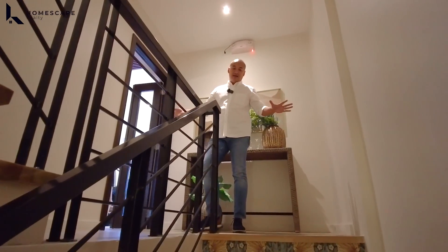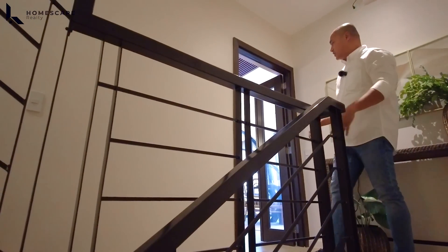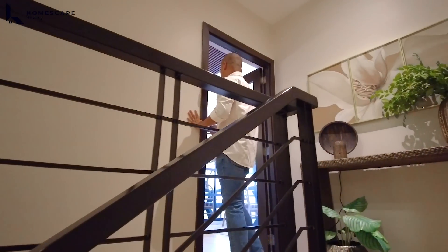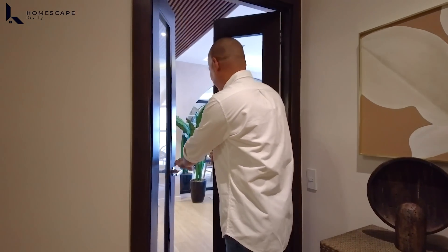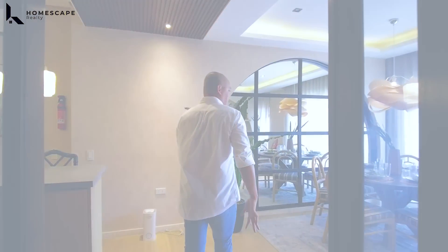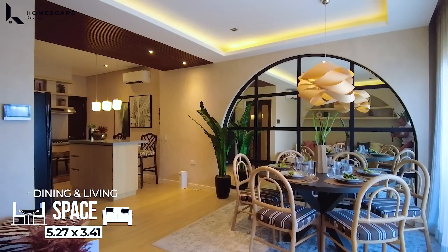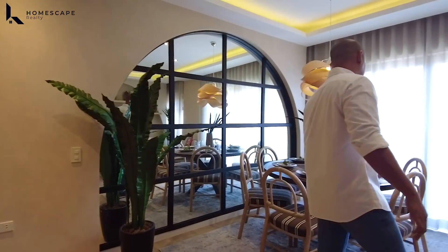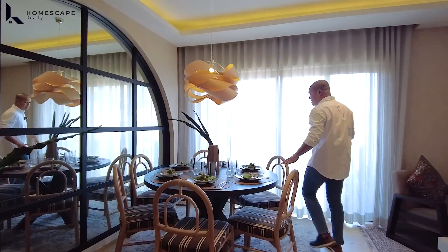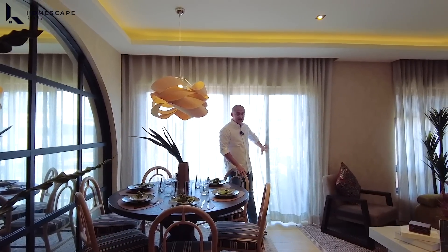Now we're in the hallway. This goes up to the 3rd and 4th floor, and this is your entrance to the living, dining, and kitchen. On the right side, your dining area — we have this round table with a 6-seater capacity. And there's an access to the balcony.